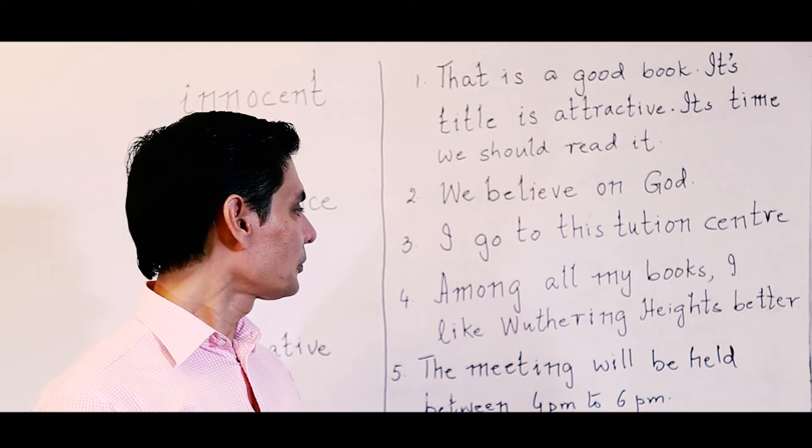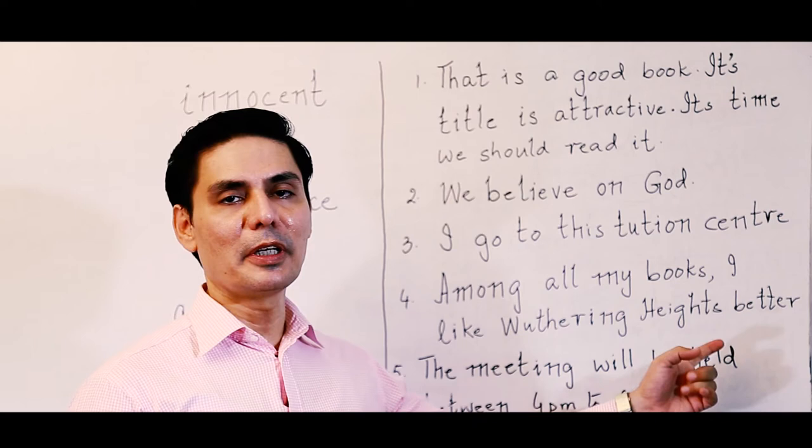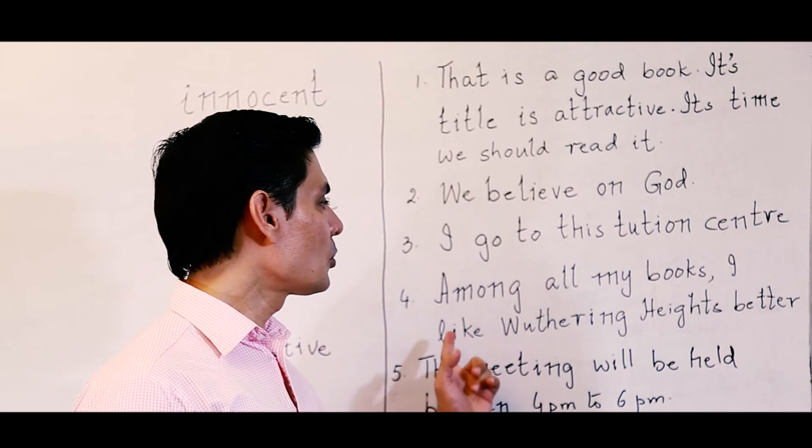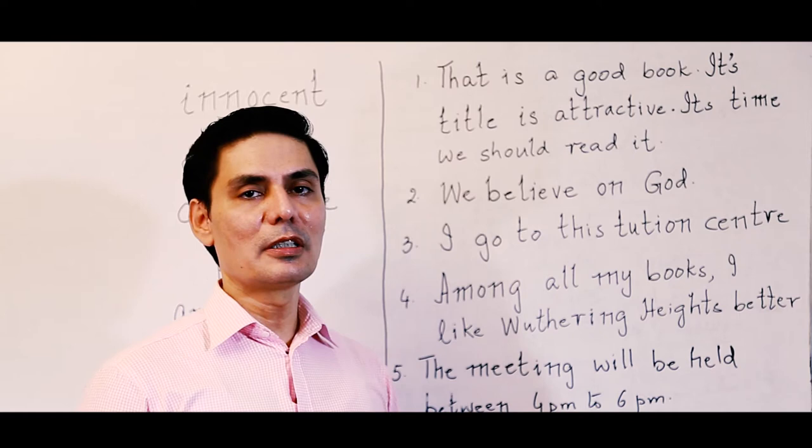The next sentence: 'Among all my books, I like Wuthering Heights better.' The word 'better' is a comparative degree used when comparing two things. But here it is talking about among all the books, so we must use the superlative degree: 'Among all my books, I like Wuthering Heights the best.' If we were comparing two, then we would use the comparative degree 'better.'